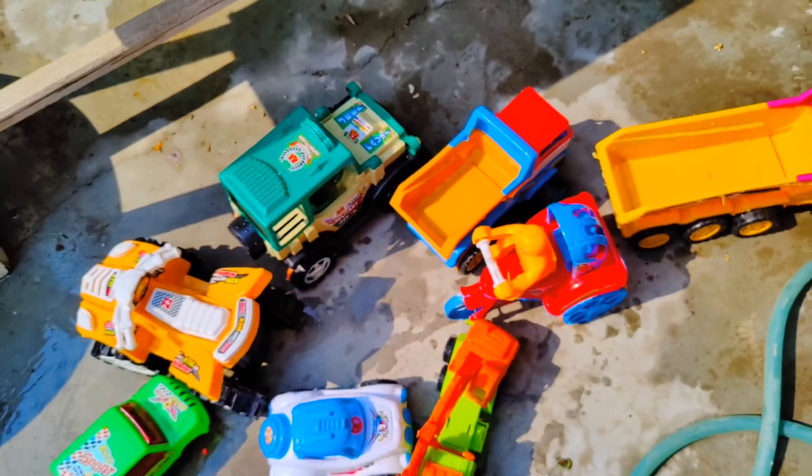And guys, look at this — this is a six wheeler dump truck. Let's clean it! Wow, this is broken — let's assemble it. This is the other part of this vehicle, let's attach it. Wow, this is an amazing color dump truck!